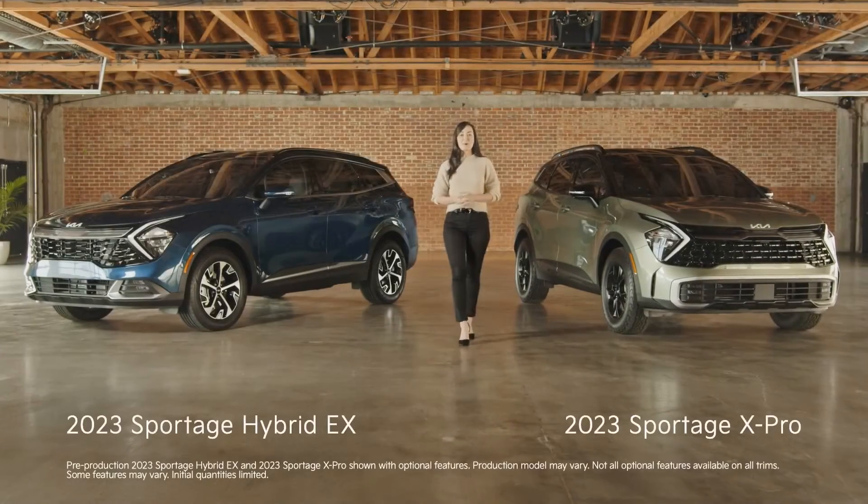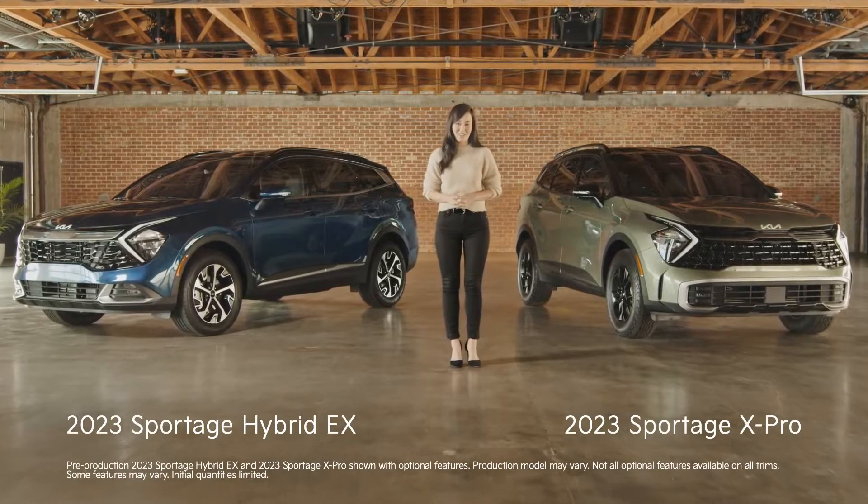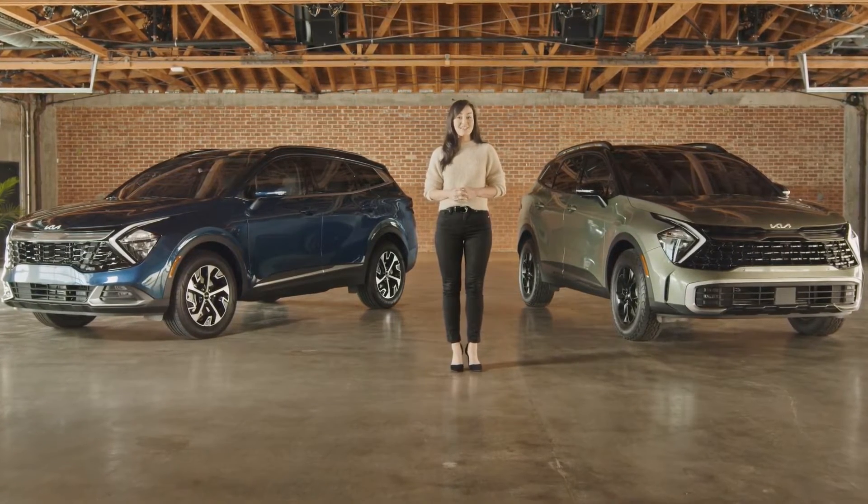The all-new 2023 Kia Sportage is here to help inspire both your rugged and urban adventures. Today we'll give you a tour of some of the most exciting features it has to offer.